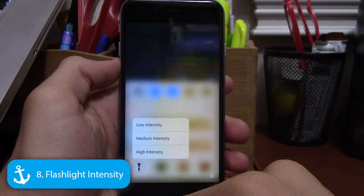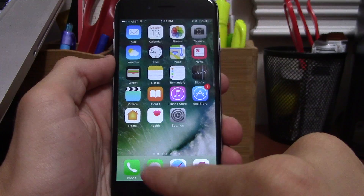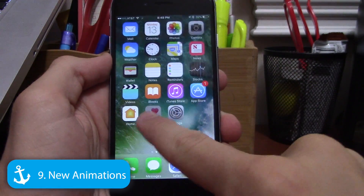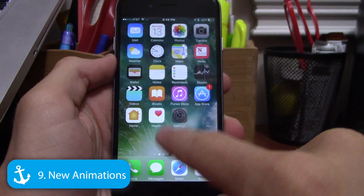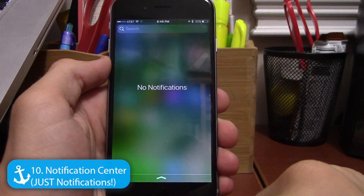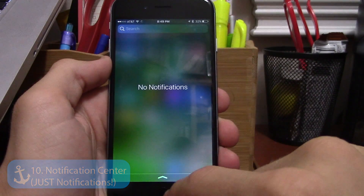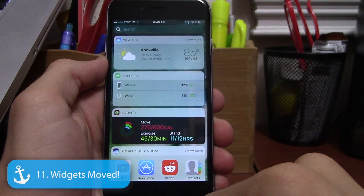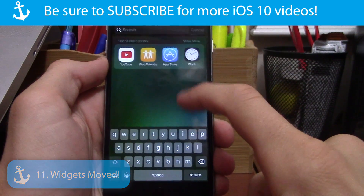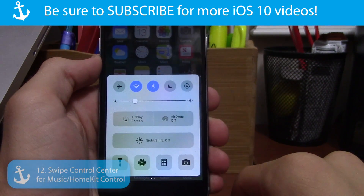If you 3D Touch the flashlight in Control Center, you can get different intensities — a cool little addition. There are also tons of new animations throughout iOS; a noticeable one is when you open apps, the animation looks a bit different. Notification Center is now just for notifications, and widgets have moved to where Spotlight was.